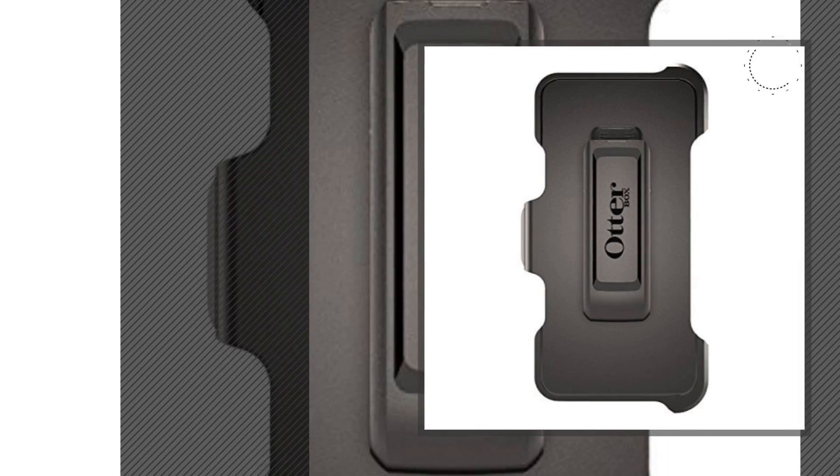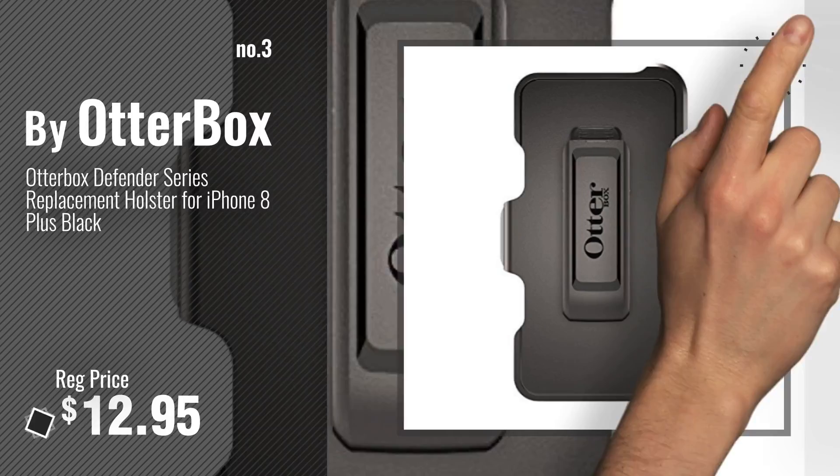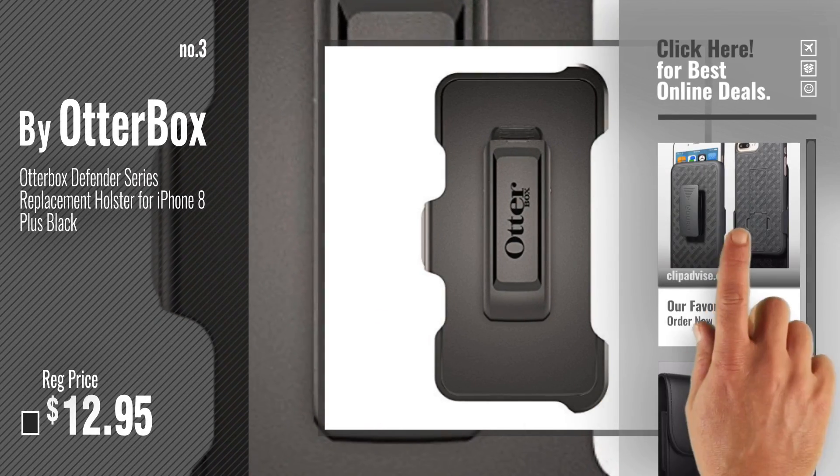Number 3: By Otterbox. For more info about these holsters and clips, just click this circle.